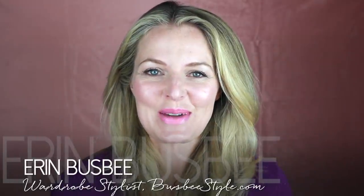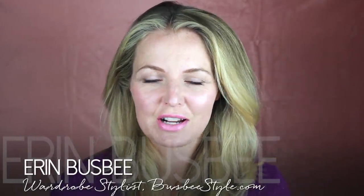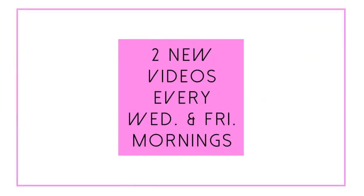Hi ladies, it's Erin and welcome back to my channel. For those of you joining for the very first time, hi! I upload two new videos every week, every Wednesday and Friday morning, so I hope you will subscribe to get the notifications and don't miss out on anything new.